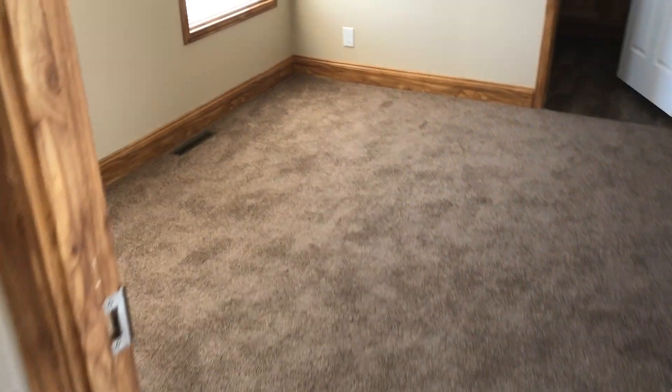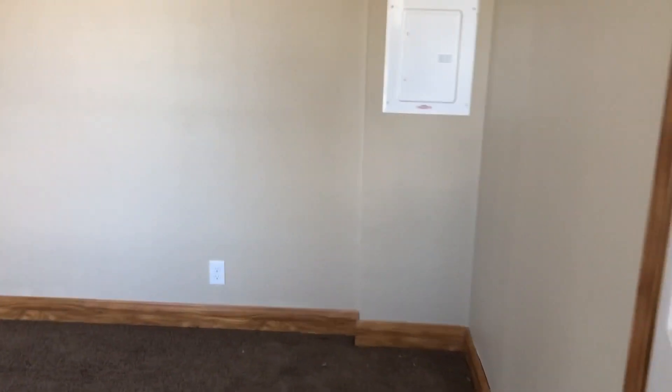Let's check out the master. It's a 12 by 14 master bedroom.